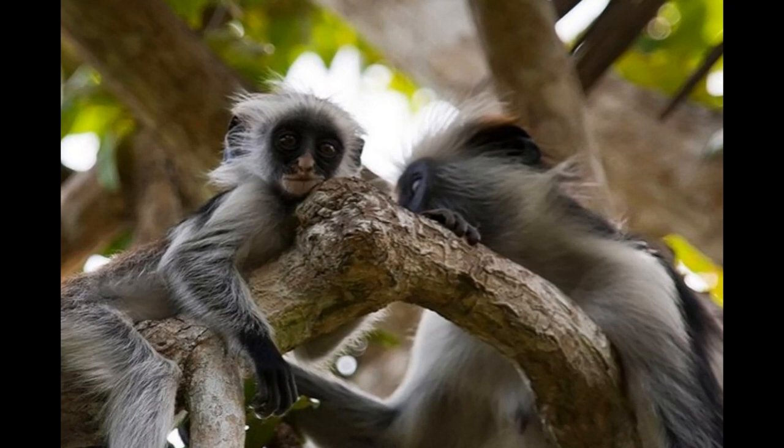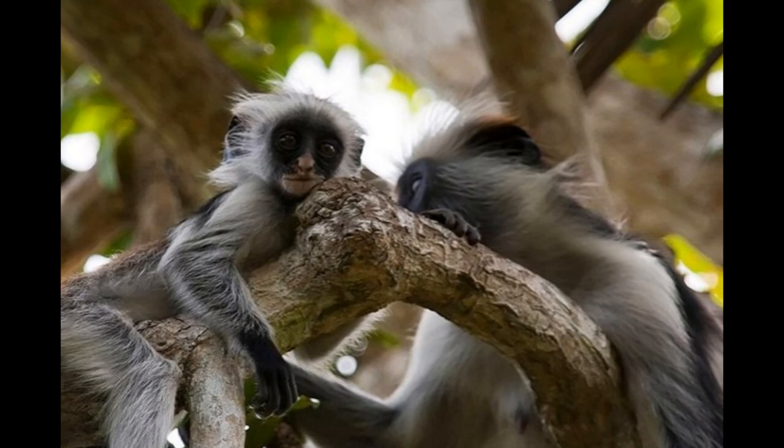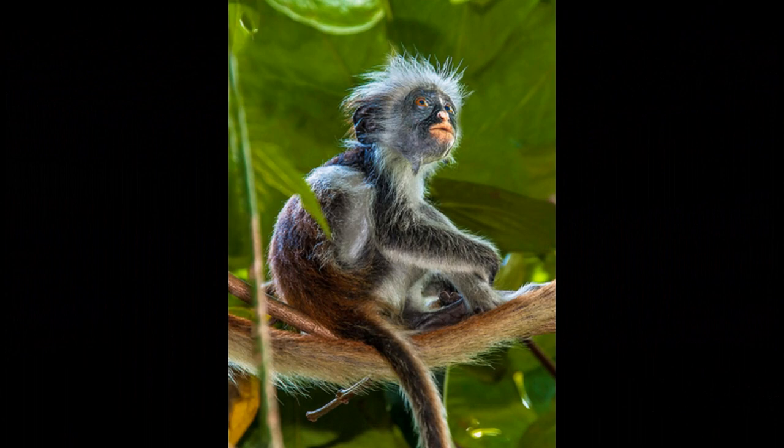Zanzibar red colobus monkeys have a polygyandrous mating system, which means both males and females have multiple mating partners. In their multi-male, multi-female social groups, multiple males have the opportunity to mate with multiple females.